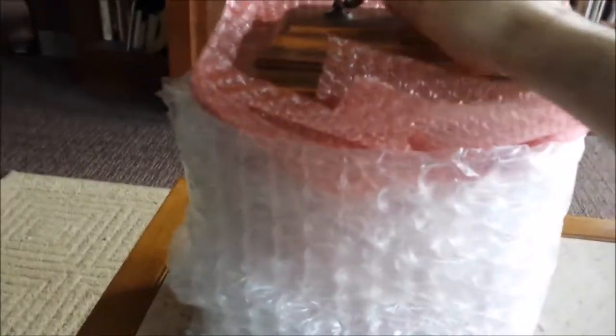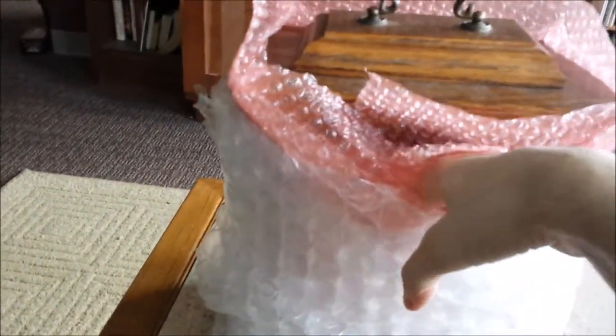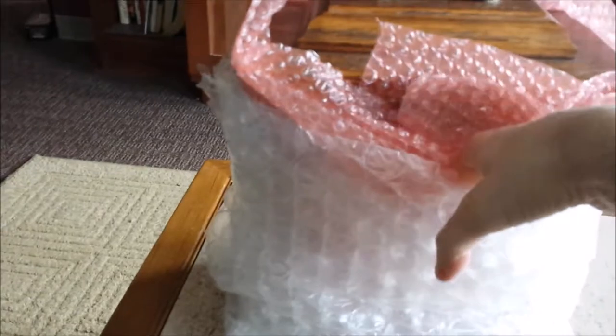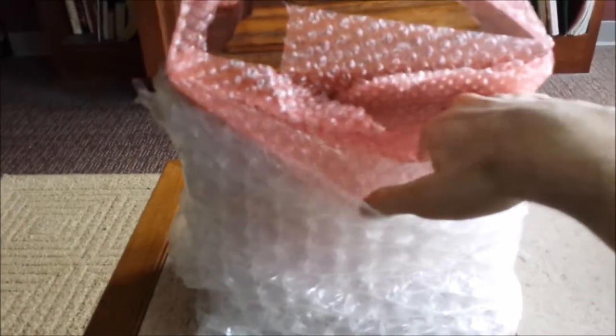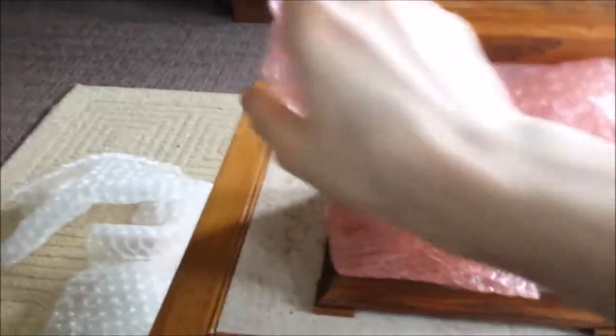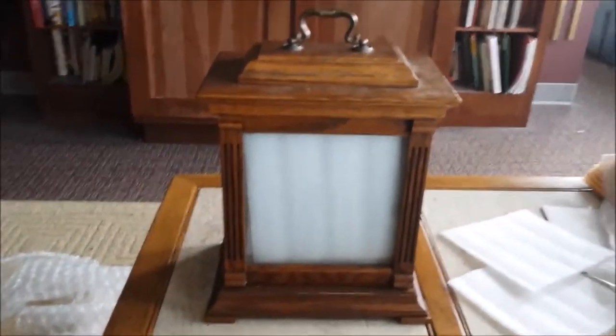I'm going to try and take this clock out of its protective casings and out of this bubble wrap, and show you what the contents of this clock look like. It'll take me just a minute or two. I think that takes care of the hard part.